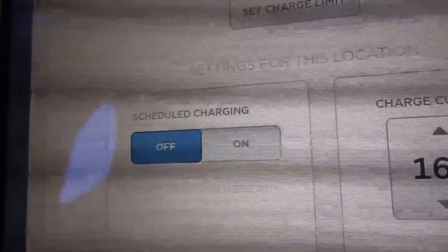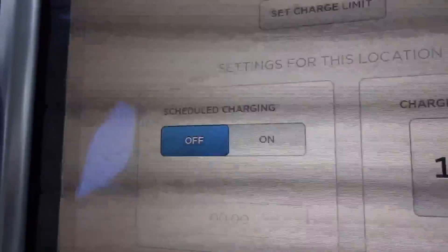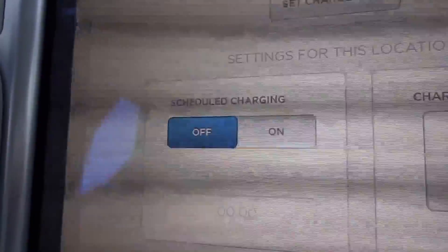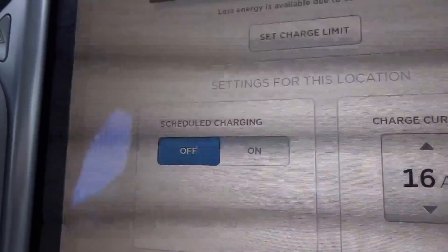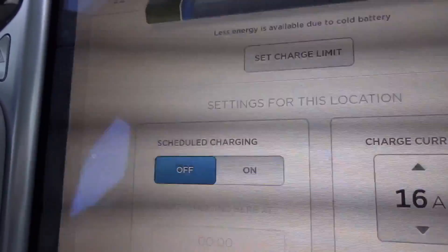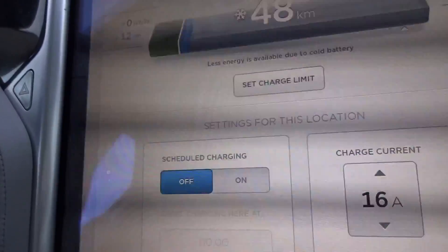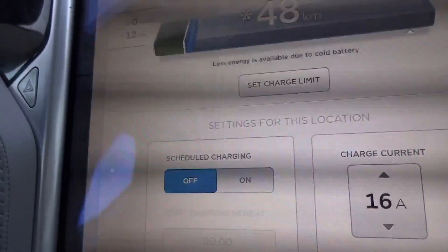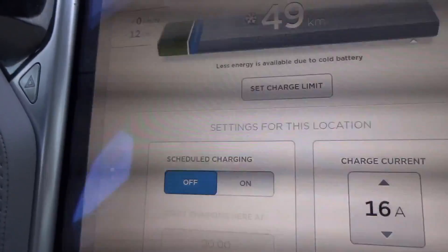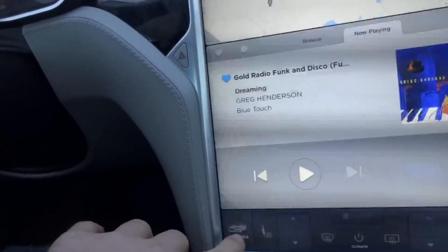There is also scheduled charging — you can set it so charging completes right when you need the car. If charging normally takes 5 hours and you plug in 8 hours before, you can set it to start 3 hours later. But if the battery is extremely cold, remember it might take an extra hour just to heat up, so charging could take 6 hours instead of 5.